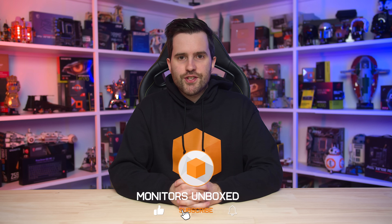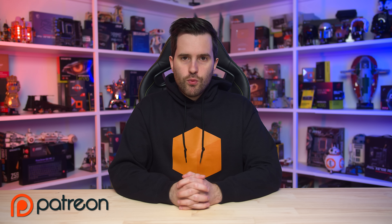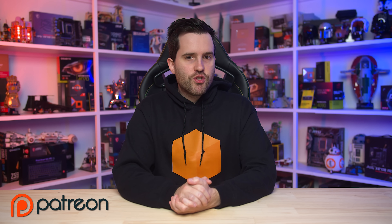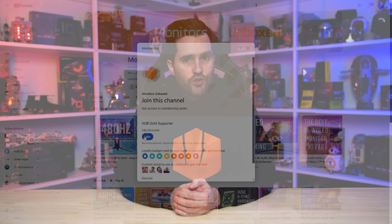If you want to support Monitors Unboxed and the testing that we do, please consider supporting us on Patreon — links are in the description below. We've also just recently enabled channel membership, so if you want to sign up right here on YouTube, we've got that via the join button below. Thanks for watching, and I'll catch you in the next one.